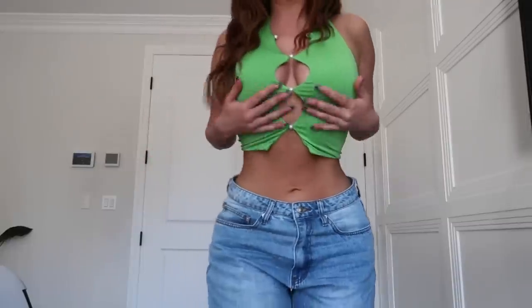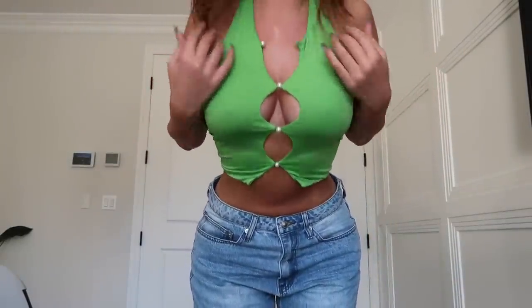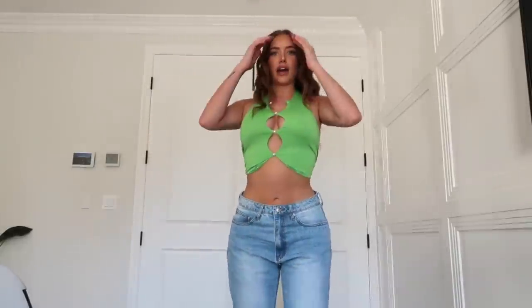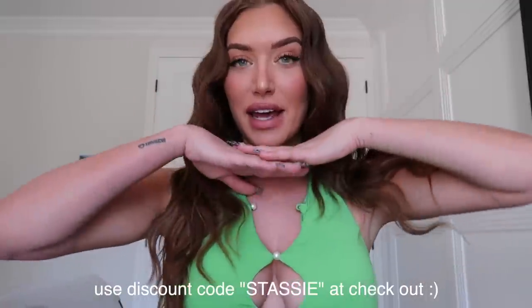The last thing I tried on is what I'm wearing now — this super cute little green top with different cutouts. I could button it to show three cutouts but I like it unbuttoned with two. I also got these baggy jeans — I sized up so they'd be baggy because I've been really into a low-rise baggy jean right now. There's also a cutout in the knee. This is probably my favorite outfit out of all the ones I got.